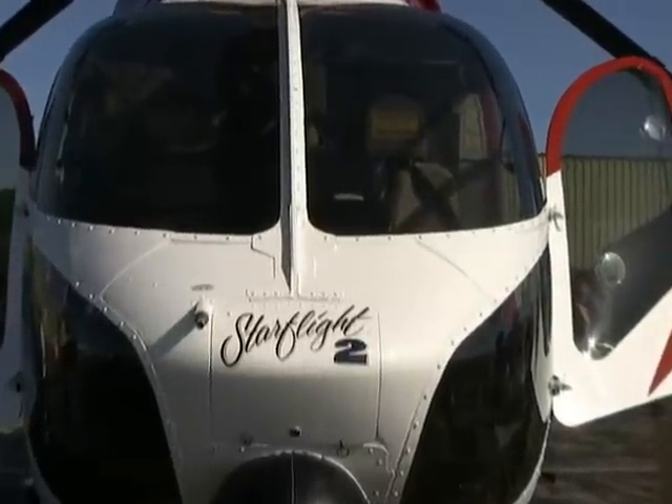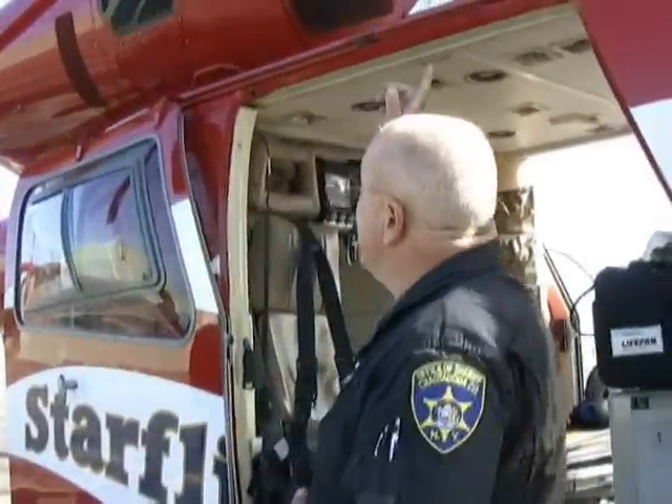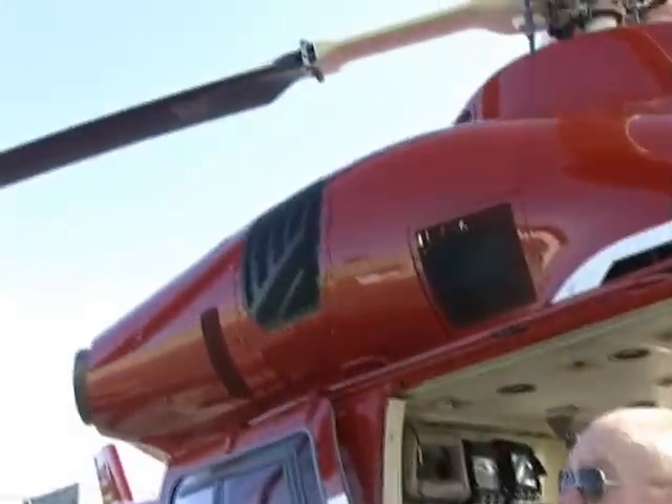It's a twin engine helicopter and it's unique in quite a number of ways. Here is the other StarFlight pilot who flew in with me this morning — he's been with StarFlight a long, long time. It's got a twin engine, five-bladed rotor, and the thing that's most unique about it is that there's no tail rotor.